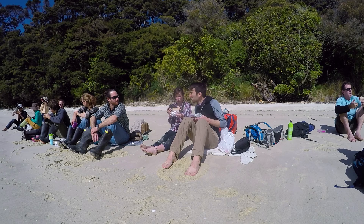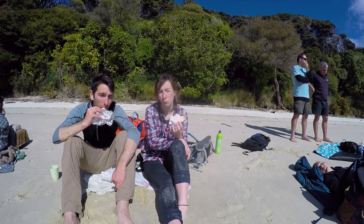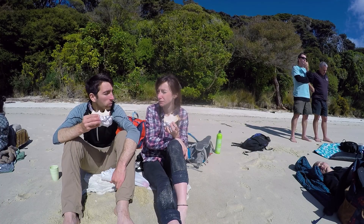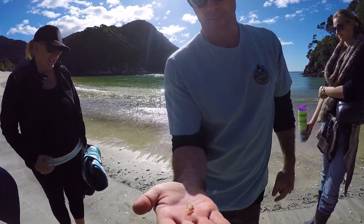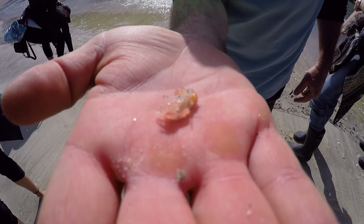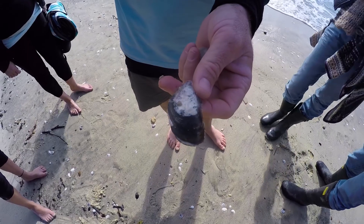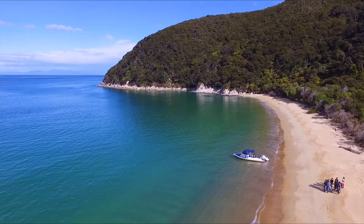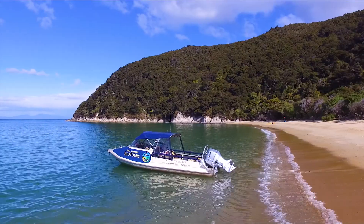After jumping on the boat and landing on another beautiful beach, we sit down to tuck into some lunch and take in the amazing views around us. Stu shows us some fascinating little marine creatures like shrimp, starfish, and different shells as well. It's amazing how he just picks up something straight away from the ocean and knows exactly what it is.